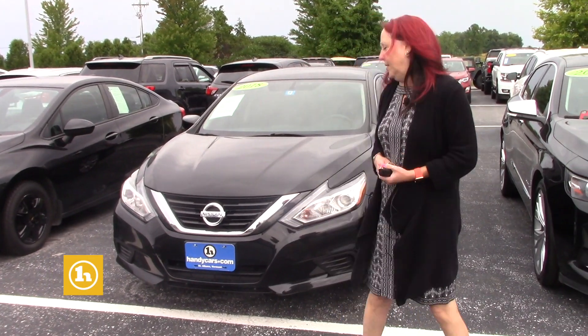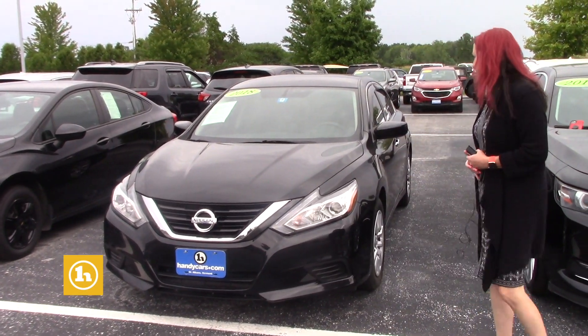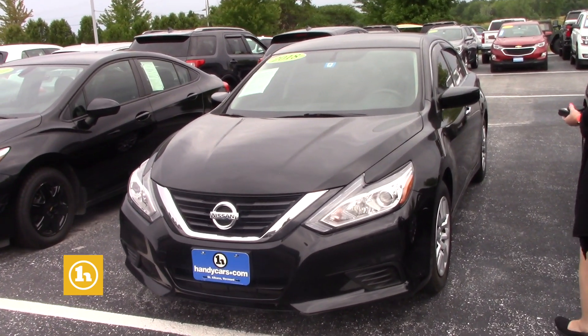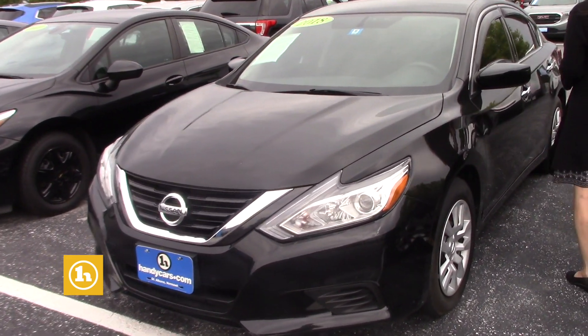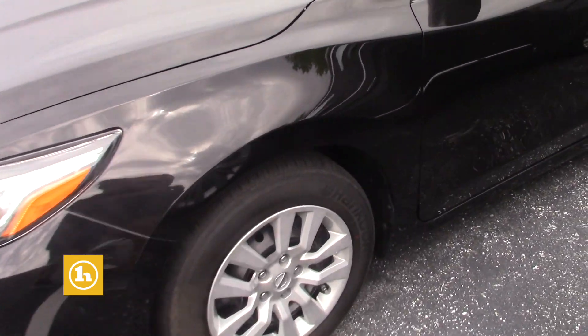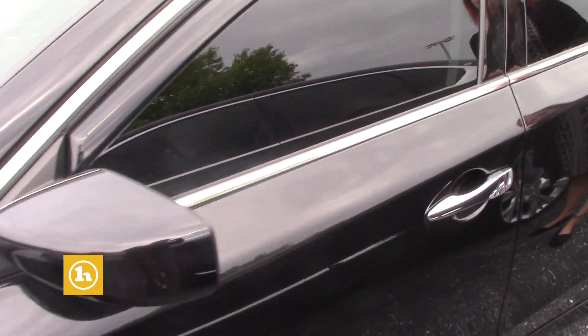Hi, it's Amy here at Handy's. I wanted to show you this Ultima. I know we had the other one that you were interested in. Unfortunately it needed some work so we were sending it to wholesale. This again it's just a little dusty from being out in a lot but I just wanted to show it to you.